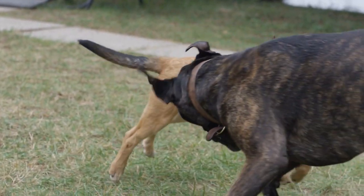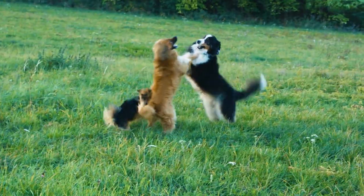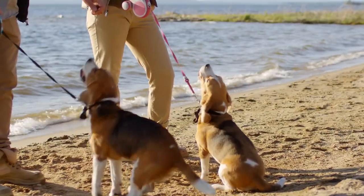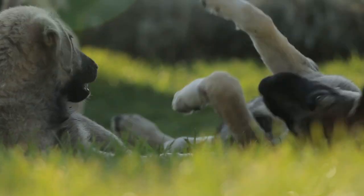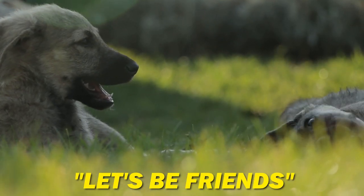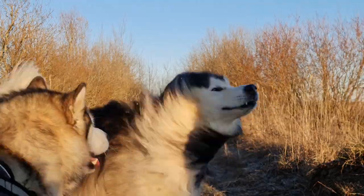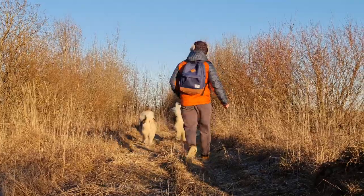You might see them start to play, which is awesome. Keep an eye out for the play bow — that adorable move where they drop the front half of their body down, butt in the air, like they're inviting the other to a dance-off. That's doggy for 'let's be friends.' If you see them getting a bit too heated, just go back to the parallel walking routine and give it another shot later when things have cooled down.